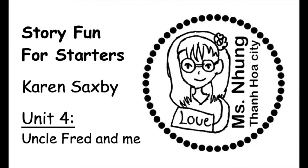Uncle Fred and I love wearing funny socks and sitting on the rocks. We love finding big white shells and swimming in the sea. I love my Uncle Fred and my Uncle Fred loves me.